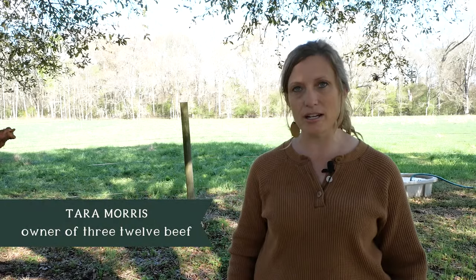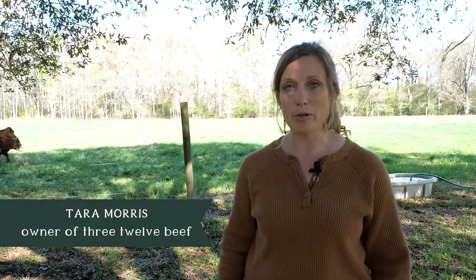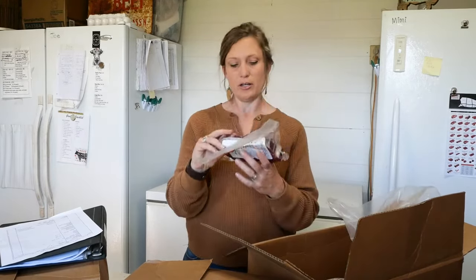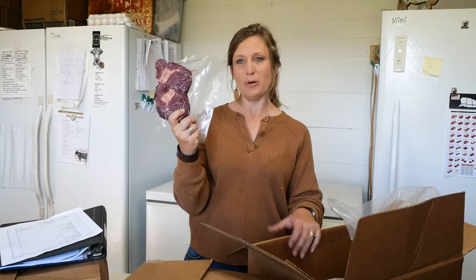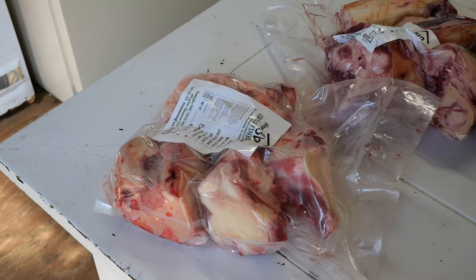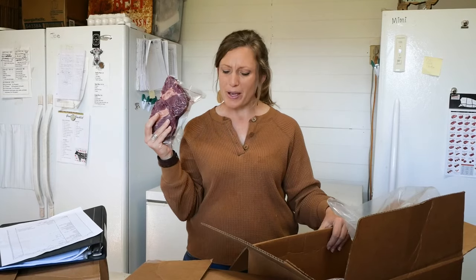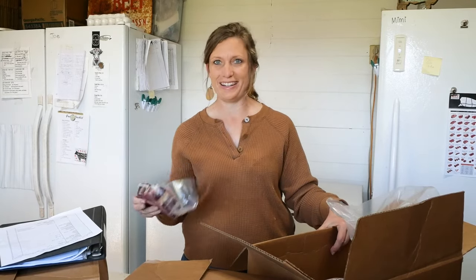They looked into it, ran numbers, and decided to give it a try. They expected to sell four steers the first year and sold seven. The next year they expected ten and sold seventeen. Then COVID hit and they went wild. Today they offer a wide variety of cuts for delivery and pickup, have hired multiple employees, and have even started supplying ground beef to schools and parishes around the state.